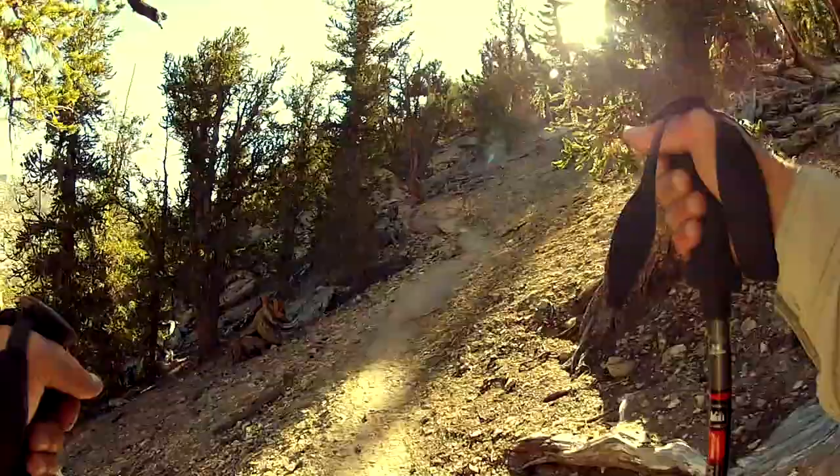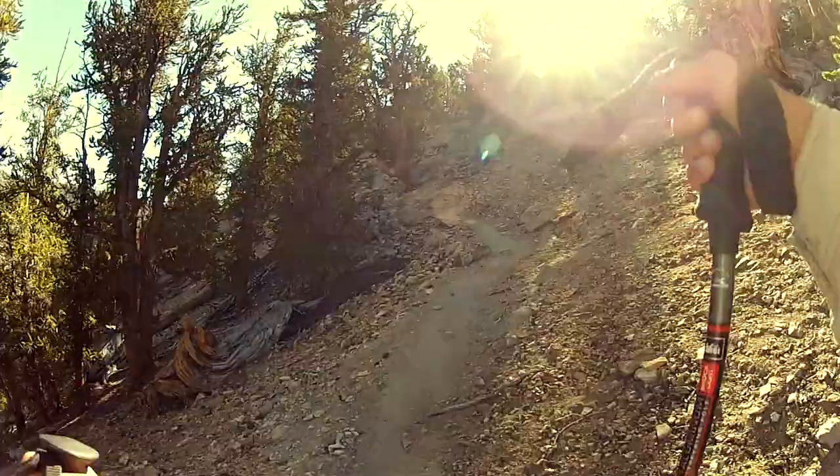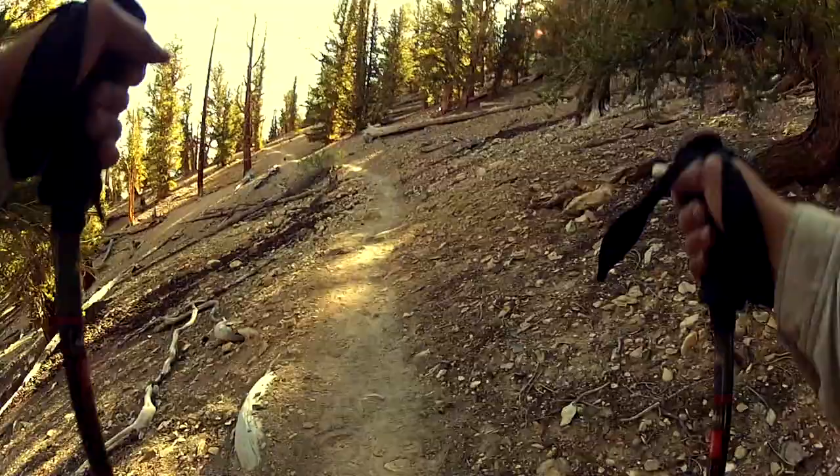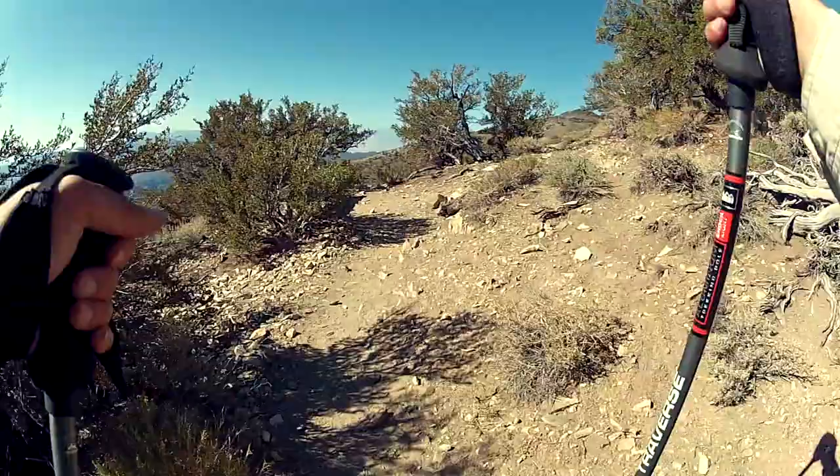Without any plans for a sunrise, I enjoyed a pleasant hike through the Schulman Grove on the morning of Day 3. The trees in this grove are much older than those found in the Patriarch Grove, but photography is much more difficult here. The chaotic nature of the forest makes it difficult to isolate individual trees against a simple background.